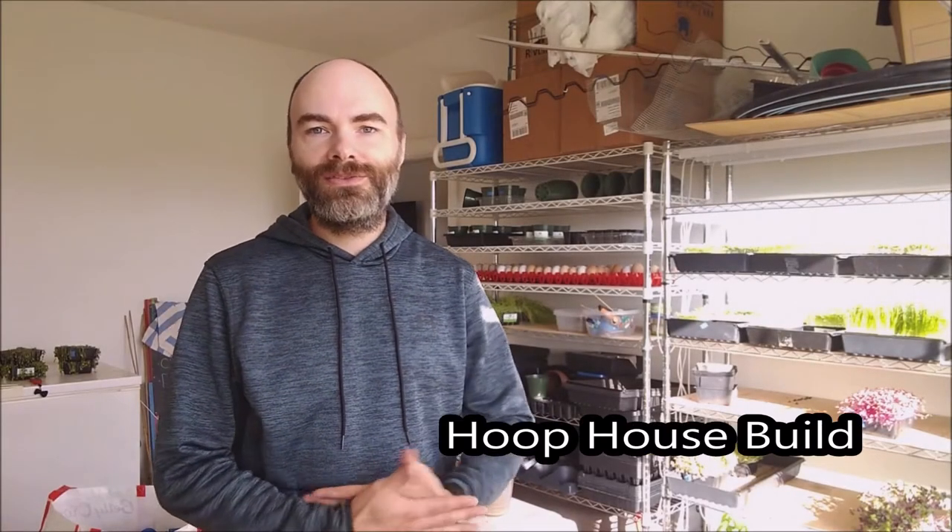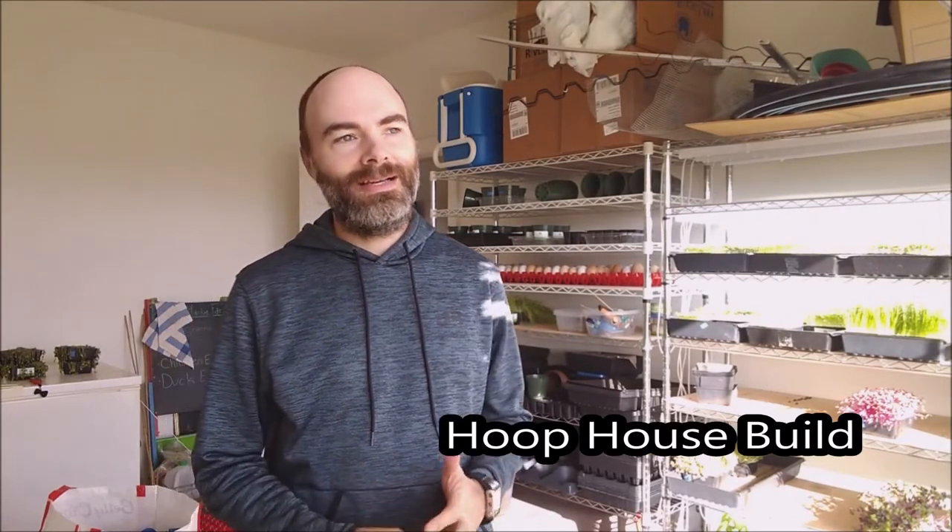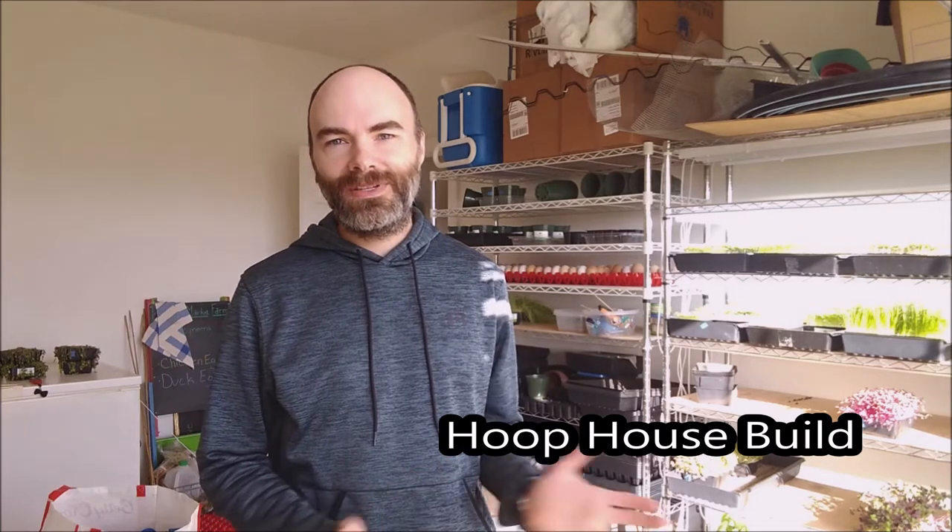Howdy. So today is Tuesday, May 11th. It's been a few months since the last video — I think it was Super Bowl Sunday in February. We've had a lot going on at the farm and at the market.